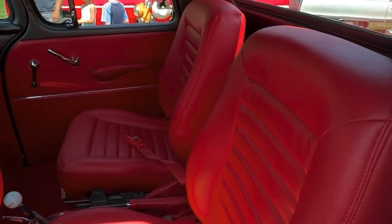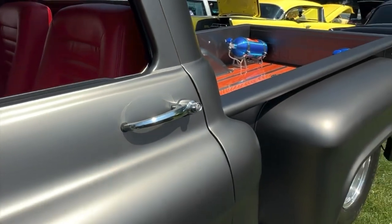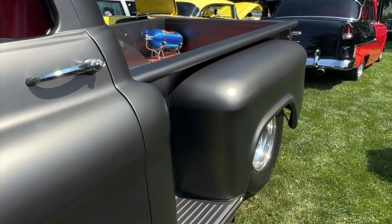I like how they put the red and the grey together. Yeah, it looks really nice.